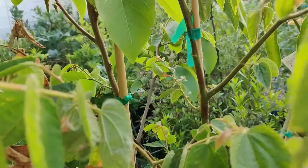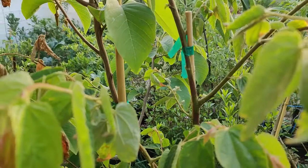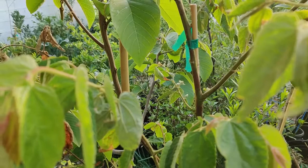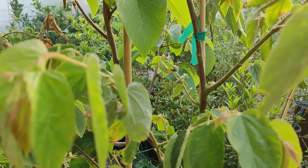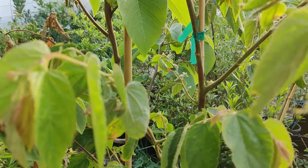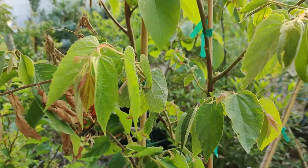Good day. I would like to discuss with you the strawberry tree, or Muntingia calabura. According to Wikipedia, Muntingia is a genus of plants in the family Muntingiaceae with only one species, Muntingia calabura, named after Abraham Munting. It is native to areas from Mexico to Bolivia with edible fruit and introduced in other tropical areas.